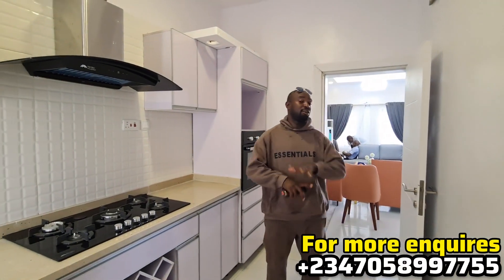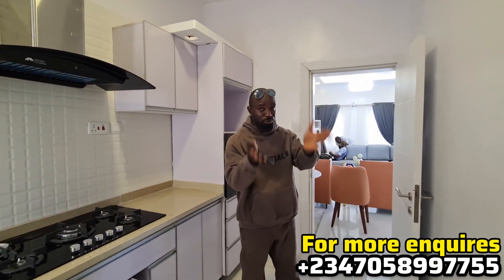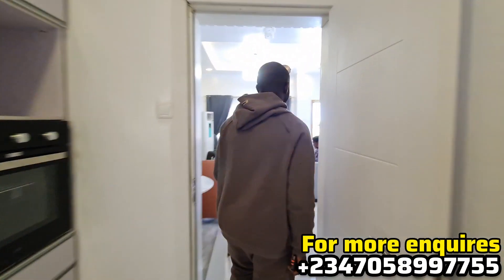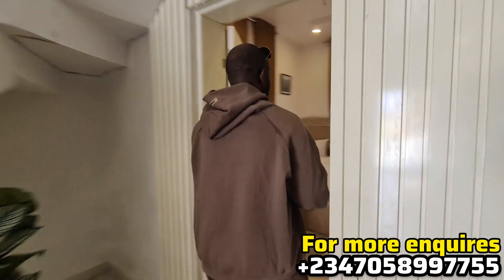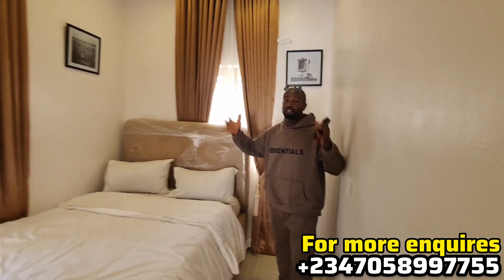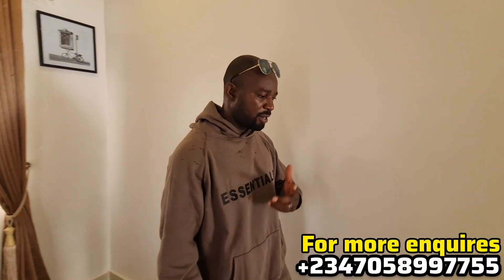This is a three-bedroom terrace duplex. We have a room downstairs as well. Let me show you the room downstairs — that will serve as a visitor's room, your guest room. This is where we have the guest room and how beautiful the place looks.